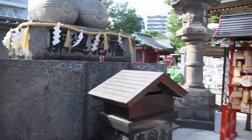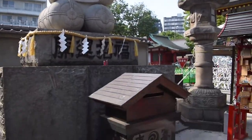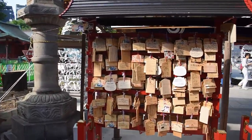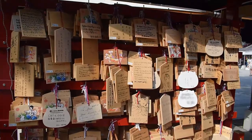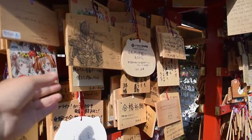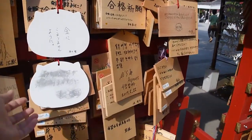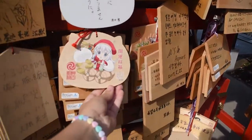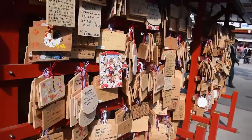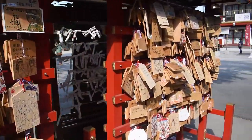And then you can pray here if you like. There are little offerings. And if you buy one of these little wooden things for a prayer or a wish, you can definitely leave them here. So it's just really cool. It'll be interesting to see what ones they sell here and what ones people have brought from other places.